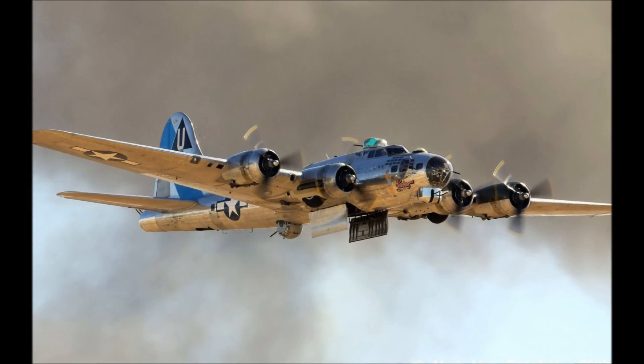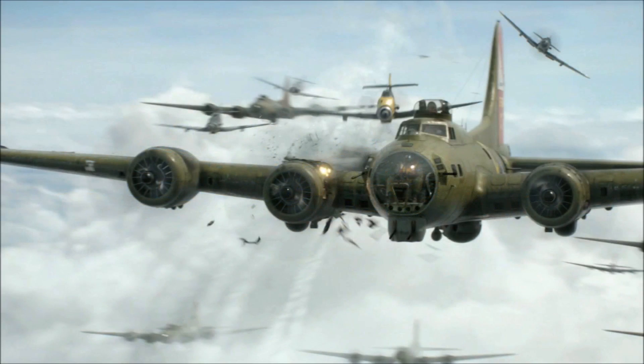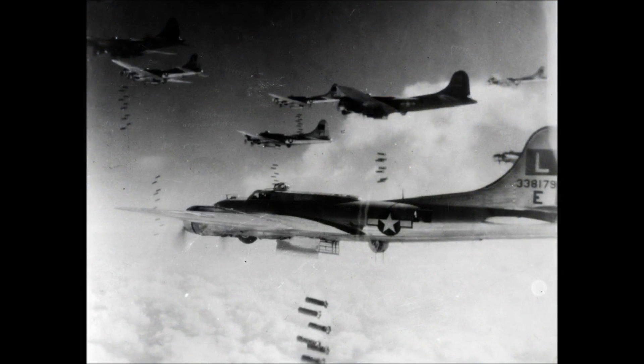The B-17 Flying Fortress is a US heavy bomber that saw service through most of World War II, primarily on the Western Front in raids against Germany, although occasionally it was used tactically to bomb targets of opportunity, such as large enemy formations, railway hubs, and fortifications.